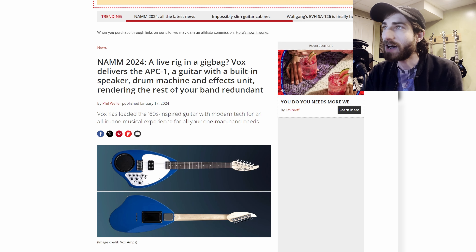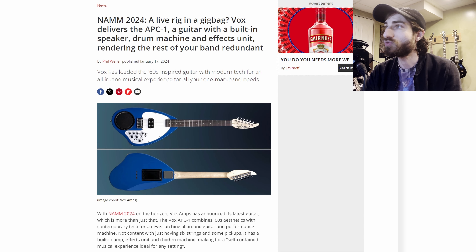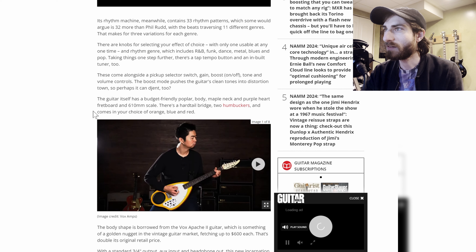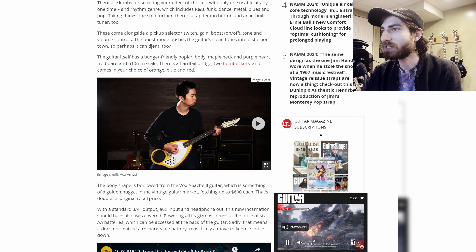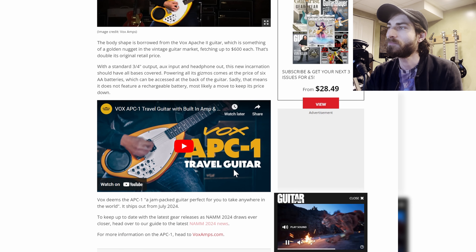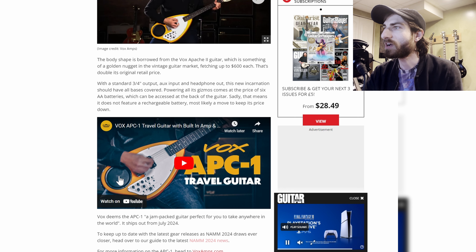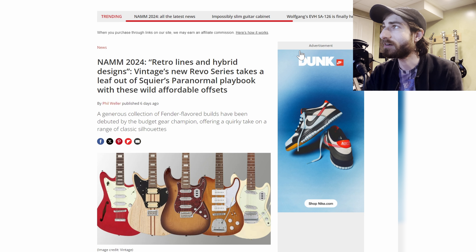Next up, Vox delivered the APC-1 — a guitar with a built-in speaker, drum machine, and effects unit. It's a very cool, very different paddle-looking guitar with a bunch of switches and controls on it. The body shape is borrowed from the Vox Apache 2, and vintage ones go for about $600, which is about double the original price. We don't know how much this new one will be, but it comes in a couple of colors with a big speaker right on the guitar.